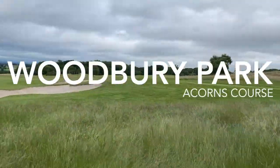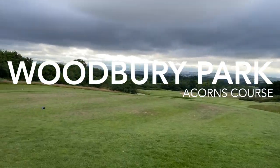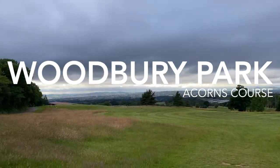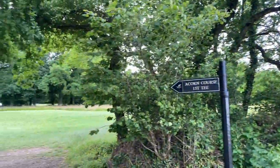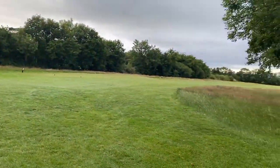Hey everyone, welcome down to the Acorns course, a cracking little 9-hole course at Woodbury Park, measuring just shy of 2,500 yards, and my attempt to try and shoot under my handicap of 18 for 9 holes. This is every shot, and a whole lot of shot tracers. Let's do this.